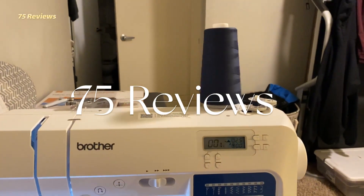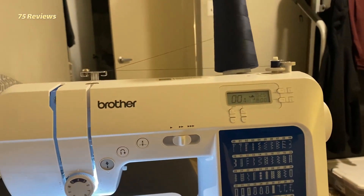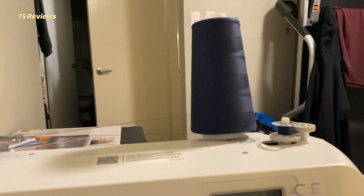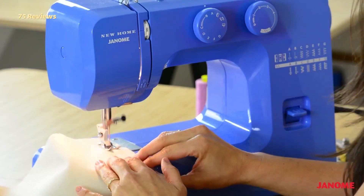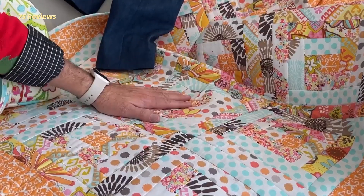Sewing is one of those magical hobbies that are both endlessly creative and especially practical. With relatively little effort and a good sewing machine, you can make a quilt, whip up some curtains, hem pants, or even make pants out of things that weren't pants at all before. Whether you are a professional or a beginner, we have rounded up 5 best sewing machines for you.